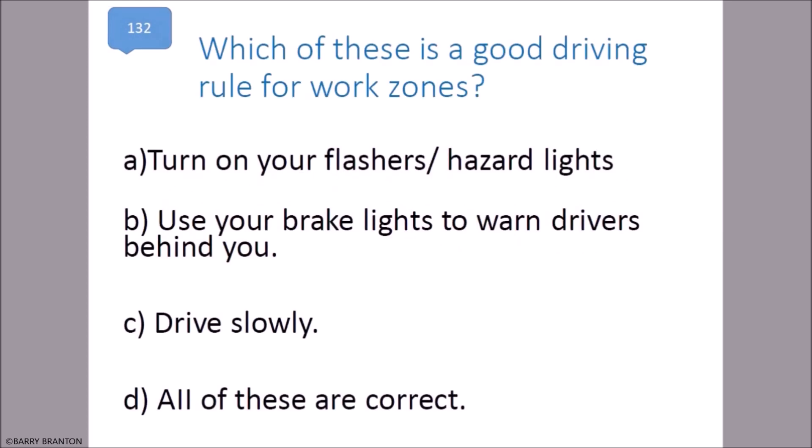Which of these is a good driving rule for work zones? Turn on your flashers and hazard lights, use your brake lights to warn drivers behind you, and drive slowly. All of these are correct. That is correct.